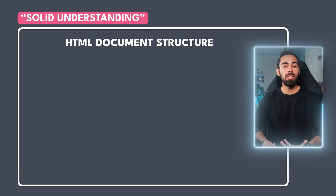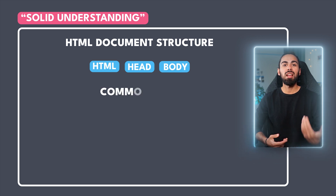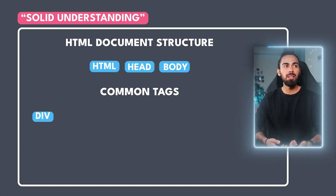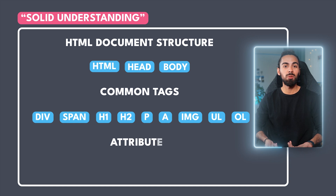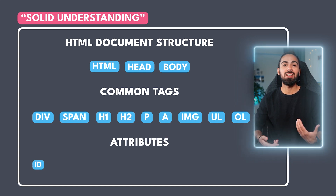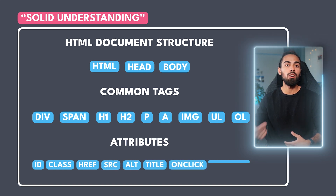The structure of an HTML document — the HTML, head, and body tags. Common tags, lists, and tables. The tags you use every day like divs, span, h1, h2, paragraph, anchors, images, unordered and ordered lists, and all that. Attributes as well — know your way around attributes like id, class, href, src, alt, title, onclick, onhover, and so on.